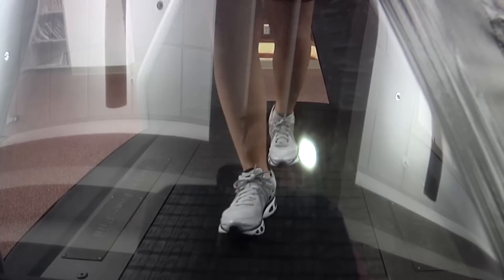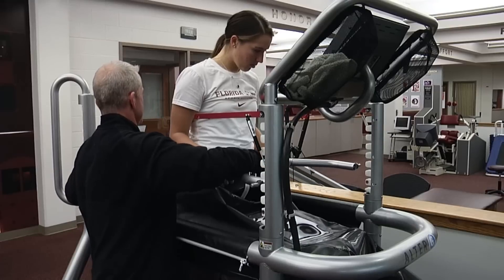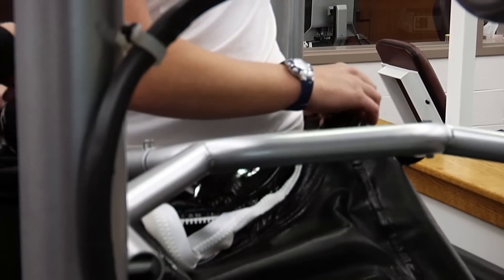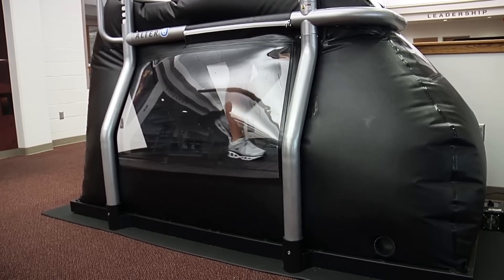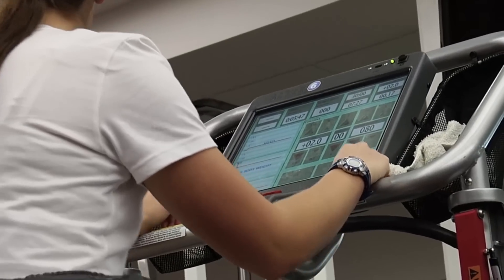One particular machine that many athletes use is the Alter G. It is a treadmill that the athlete can get into, zip into, and it fills with air, alleviates their body weight. We can program it down to them only placing 20 percent of their body weight on their legs.